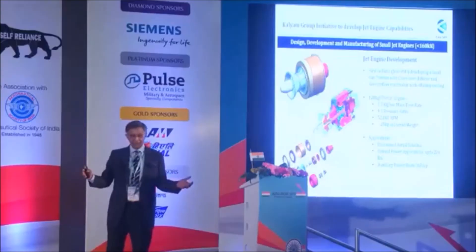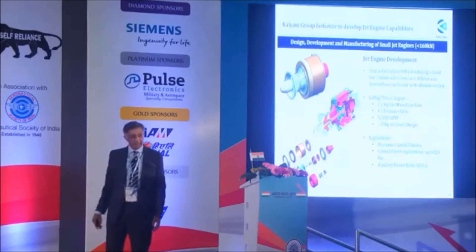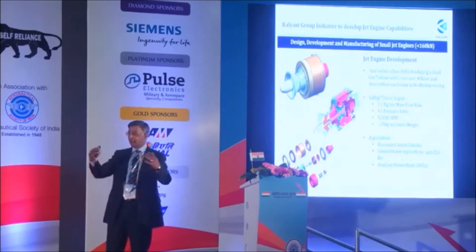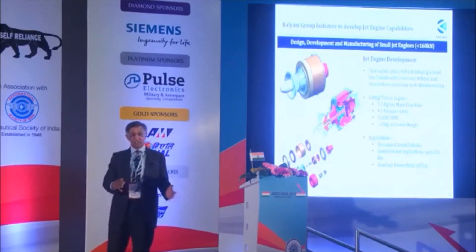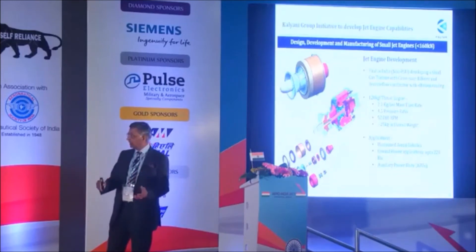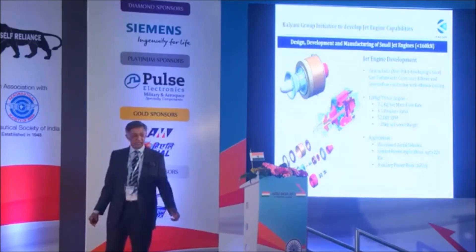We started this program one year ago with no prior knowledge about jet engines, so we took help from people who had retired from GTRE and HAL — they have exceptional talent. Dr. Prahlada and many others helped make this dream a reality. Our contribution was to create a structure, provide whatever inputs were required, and manufacture the components we could in our own facility. We have a good facility to make blades, rotating components, and so on.